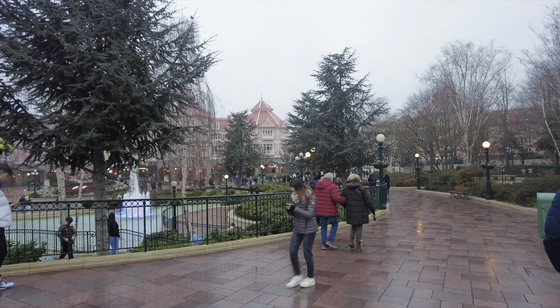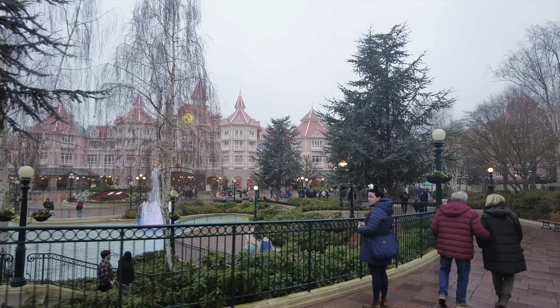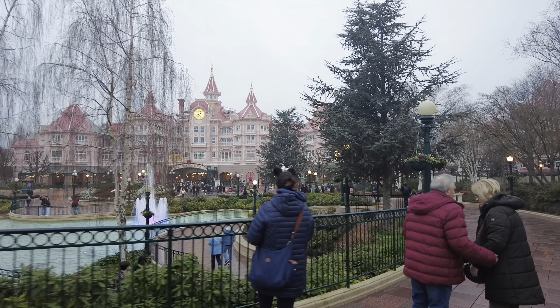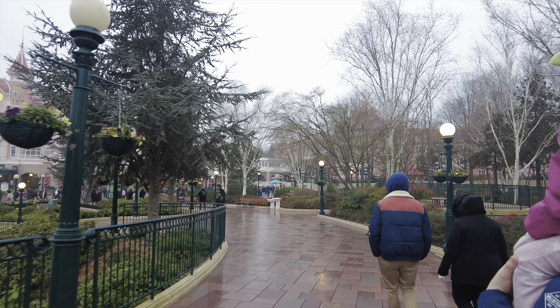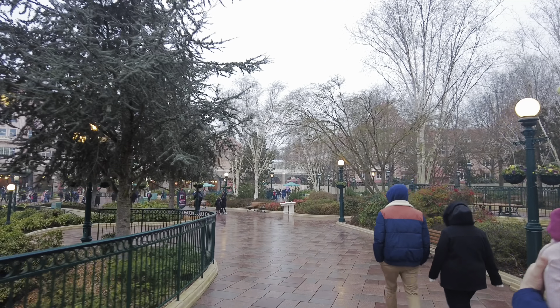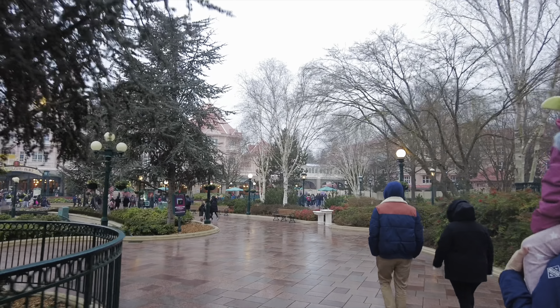So we're just heading up to the park gates which are just beyond the Disneyland Hotel, which is currently under refurb. You can see it's all boarded round - not quite sure when that's going to open yet but the rooms look very nice that they've advertised.